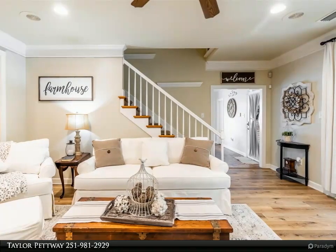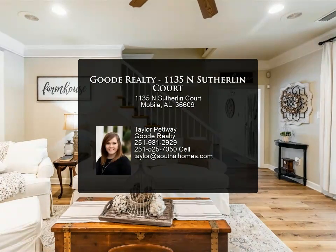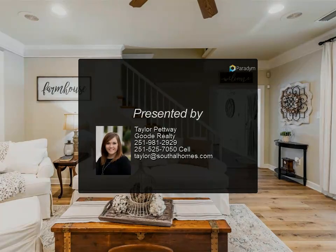Don't let this incredible opportunity pass you by. Call today to experience the captivating allure of this remarkable southern-style home. For more information, contact us today.